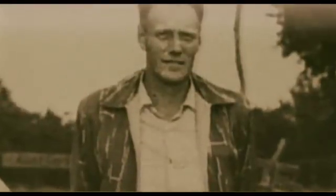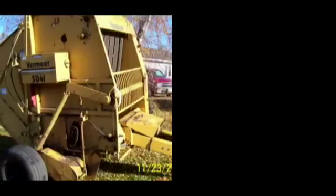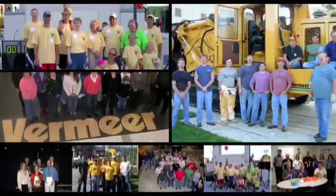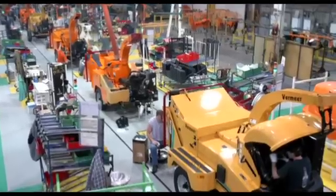Vermeer was founded by Gary Vermeer and since 1948 has been manufacturing machinery. Six decades on, the company is credited with developing many world firsts, including the first hay baler, tree spade, and stump grinder. Backed by over 2,000 manufacturing staff on over 500,000 square metres of production facility, Vermeer's passion is for manufacturing truly exceptional machinery.